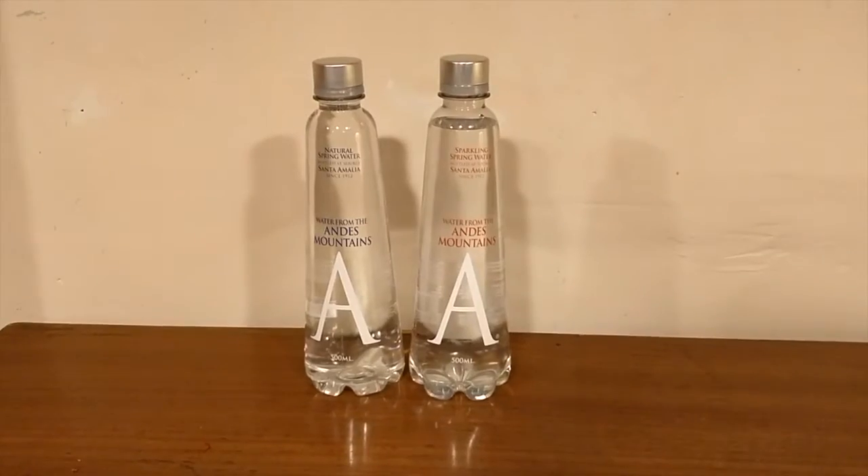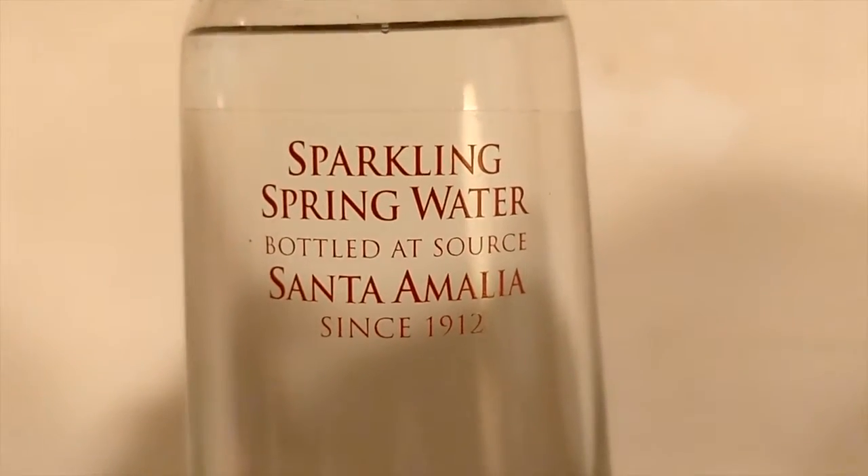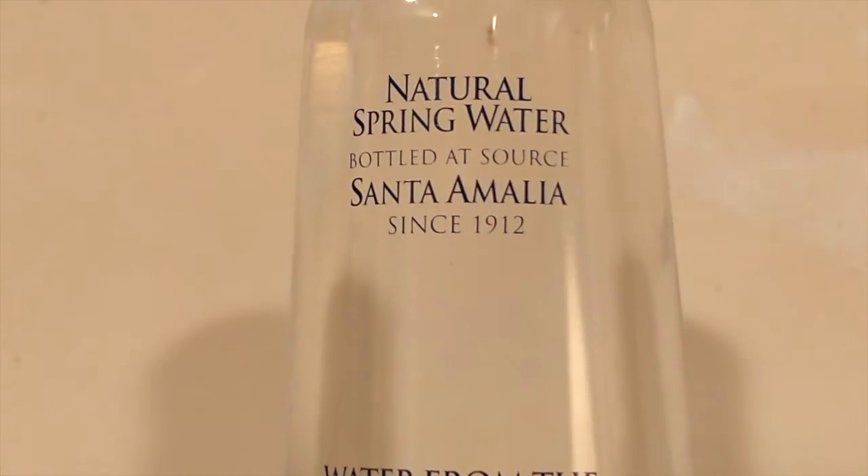Hey, what's up everybody? Here's another water comparison video. Tonight we're comparing these two waters. First up is Andes Mountain Sparkling Spring Water.